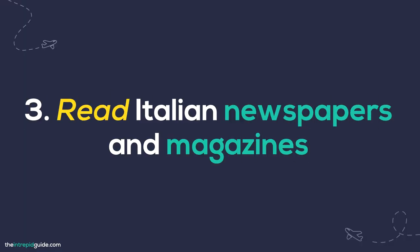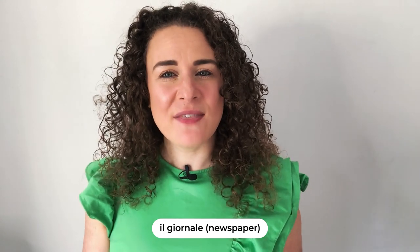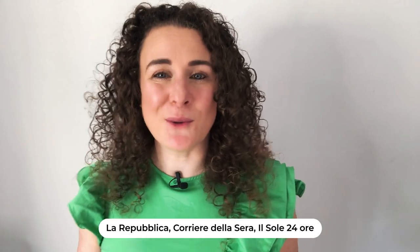Number three: read Italian newspapers and magazines. Reading a newspaper in a foreign language can be very challenging — experts agree that journalistic language is some of the hardest to understand. Stick to reading sections that are less serious, such as culture, gossip, local events, cinema, and music. You can also read Italian newspapers online, which Italians call Il Giornale. More and more, these newspapers also offer video clips which bring stories to life, such as La Repubblica, Corriere della Sera, and Il Sole 24 Ore.